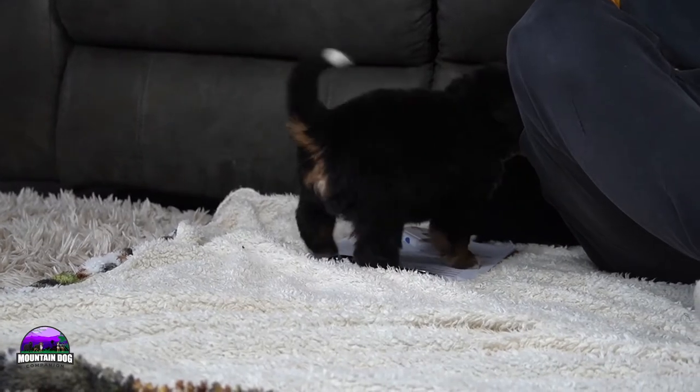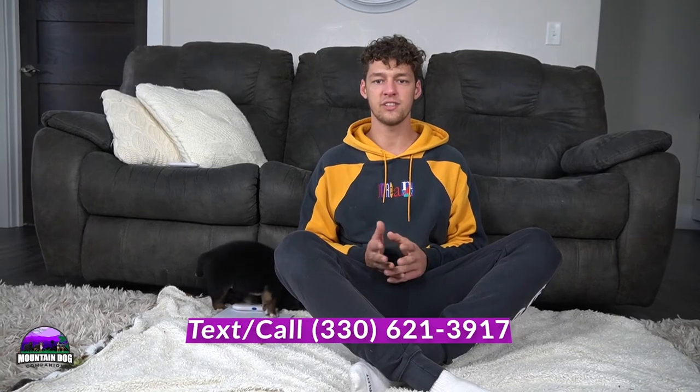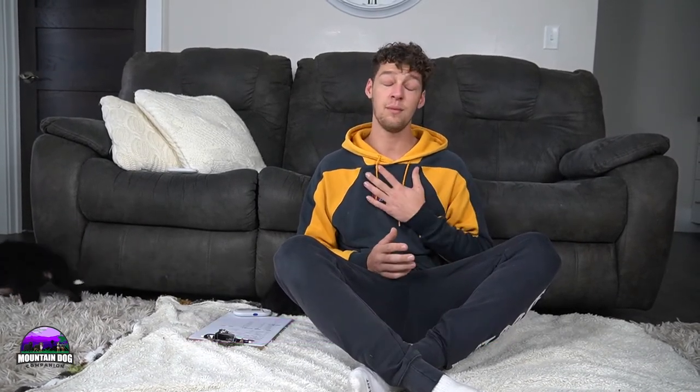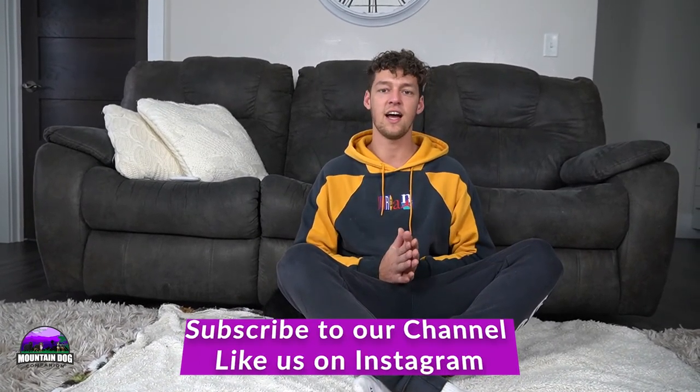Again, that's Juliet and Paddington's litter — Juliet around 80 to 85 pounds, Paddington around 95 pounds. Genetic health testing is on the site under the more info button, and you can also see the AKC registration. You can see these beautiful puppies featured on the website — you'll see 'pending pick' underneath them since we do have four or five reservations on this litter. If you have any questions about these puppies or any puppies on Mountain Dog Companion, please give me a call at 330-621-3917, or email us at MountainDogCompanion@gmail.com. Thanks for tuning in today, I hope you enjoyed it. Take care!